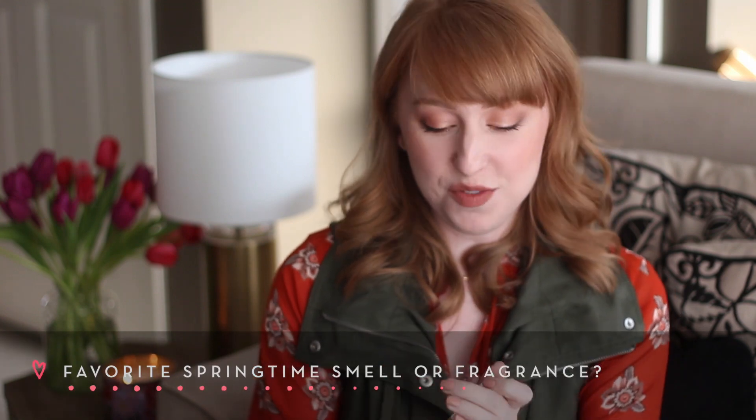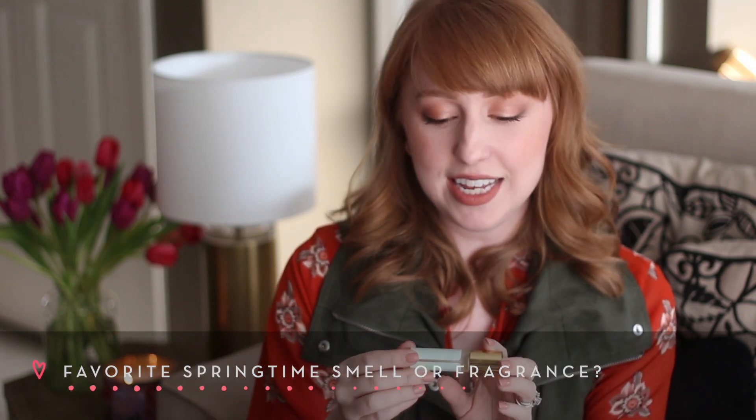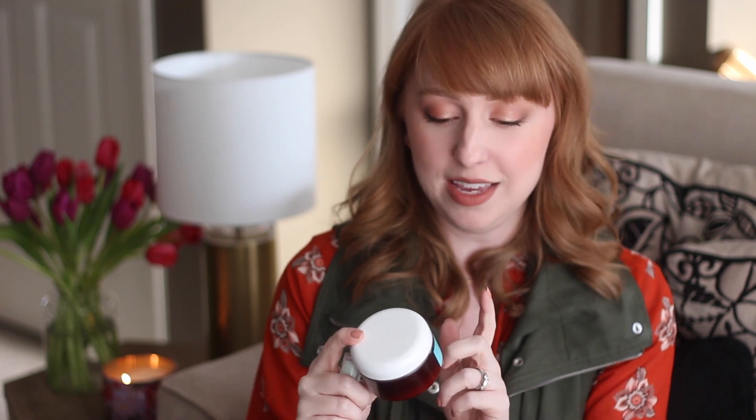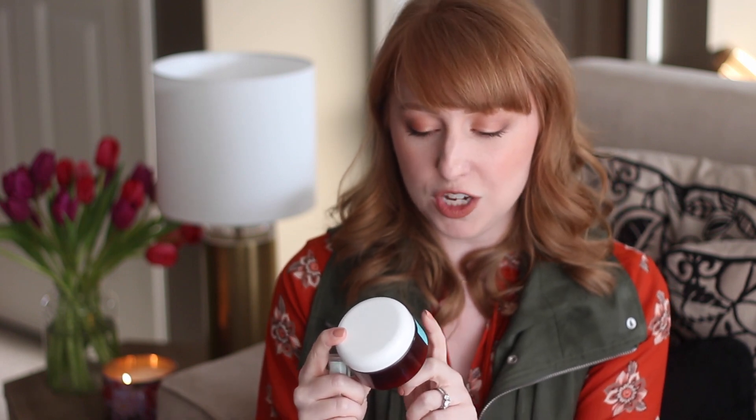I've gone back to an old favorite — the Picake Perfume Oil from Leilani Skin Care. I cannot do this smell justice. It smells like a Hawaiian vacation, jasmine flower — earthy but still really bright. Because it's a perfume oil, I've noticed it lasts a lot longer on my skin than a traditional perfume. I love that as well as the matching body butter, made with shea butter and coconut oil. When I got out of the shower this morning, I doused myself in this body butter and then applied the perfume oil. I just felt like I did something really nice for my skin and had a little bit of me time.